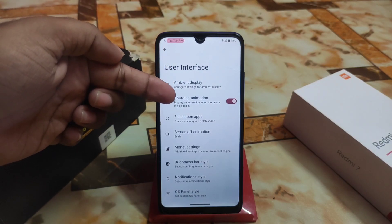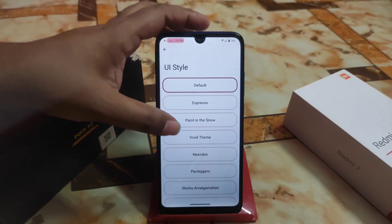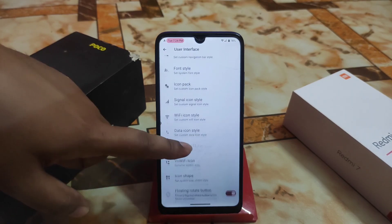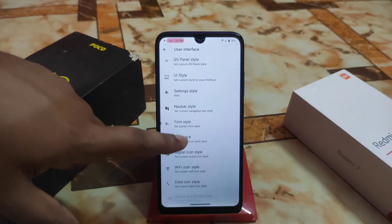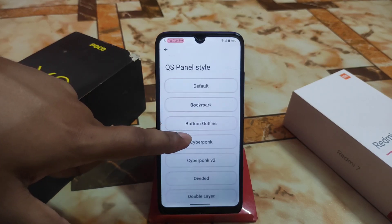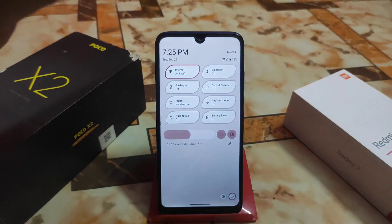The user interface includes ambient display, full charging animation, screen-off animation, and monitor support — everything is fine. We have a huge collection of UI customizations: Wi-Fi icon style, data icon style, floating rotate button, navigation bar style, AOSP dot and NAD options, and QS panel style. I'm currently using the leafy outline style.